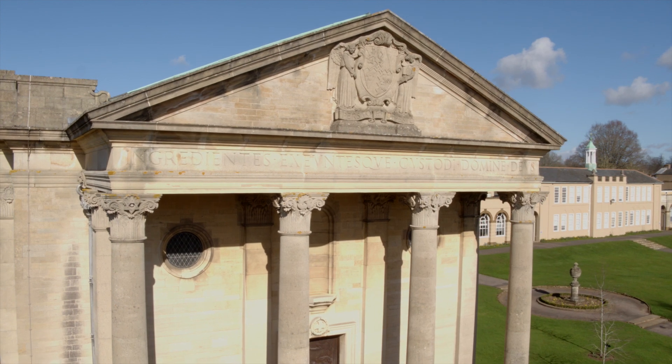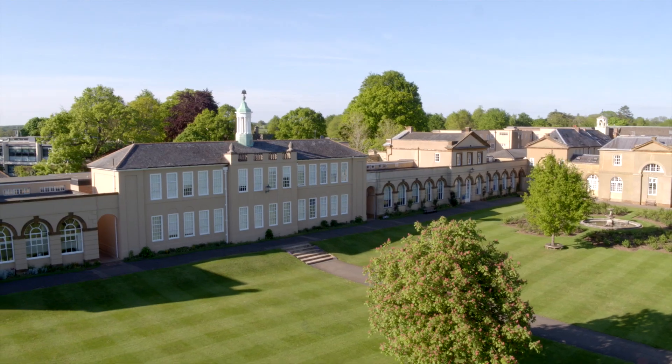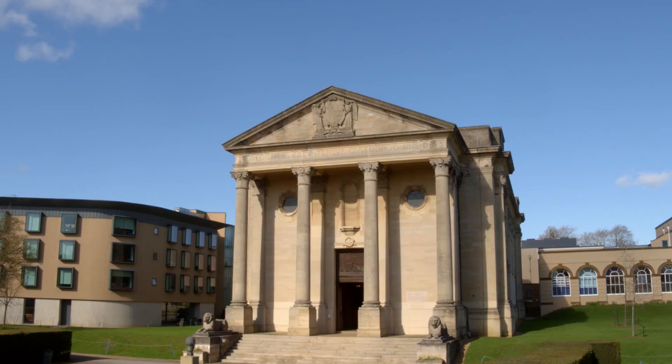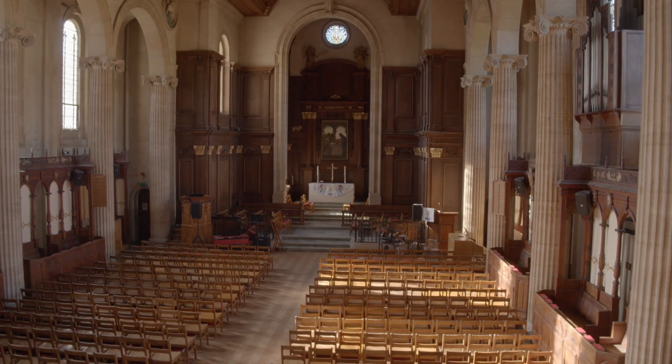Here we are in Chapel Court, which is part of the academic area. And this is our chapel. The whole school will meet here for chapel services and assembly.